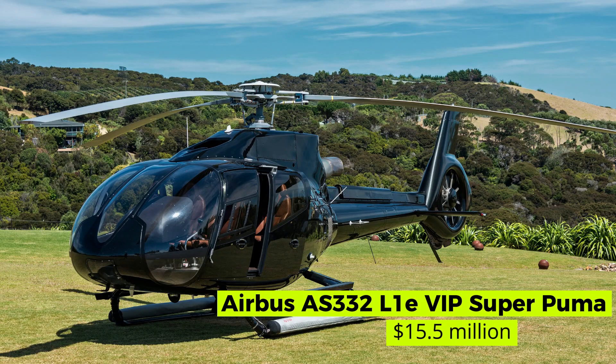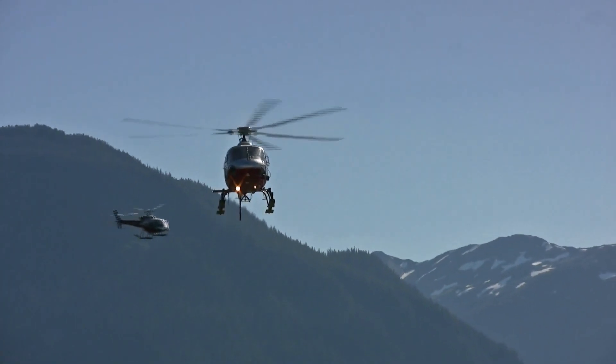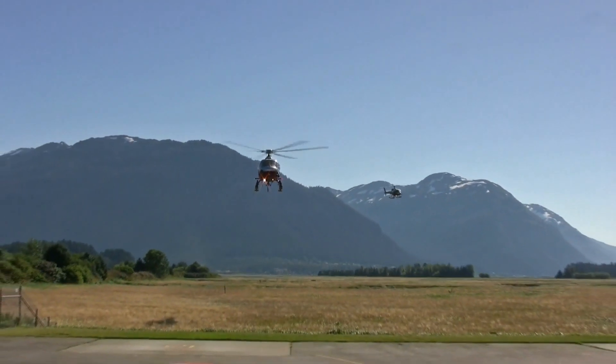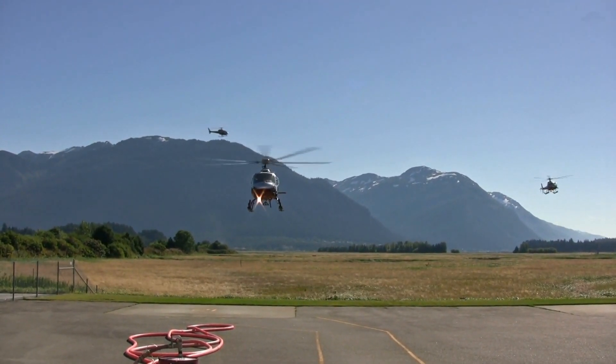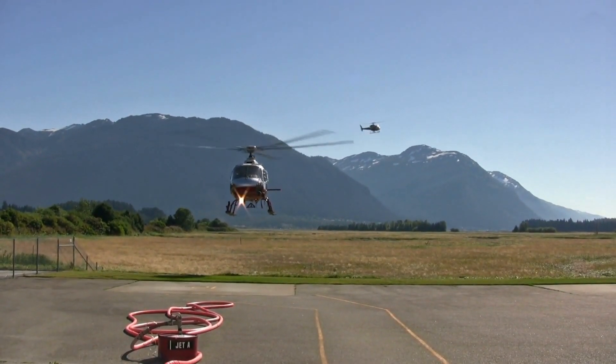Airbus AS332 L1E VIP Super Puma — $15.5 million. This four-bladed, twin-engine, medium-size utility helicopter is the fourth most expensive helicopter in the world. Developed and marketed by Aerospatial and Eurocopter, now Airbus Helicopters, it is an enlarged and re-engined version of the original Aerospatial SA-330 Puma.